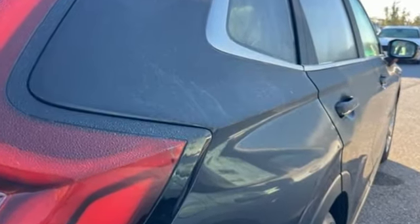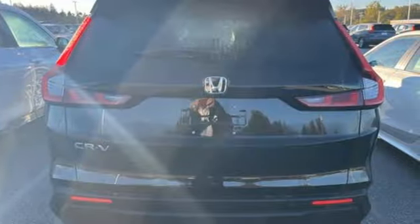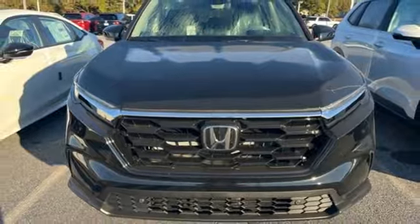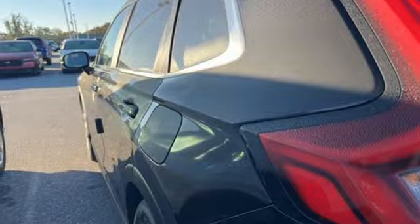Steering Assist Cruise Control, Inductive Device Charging, Front Heated Leather Bucket Seats, Streaming Audio, Continuously Variable Automatic Transmission, Dual Zone Climate Control, and Push Button Start Proximity Key.